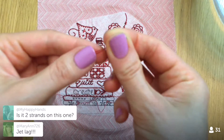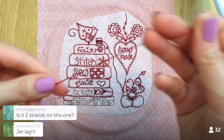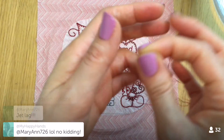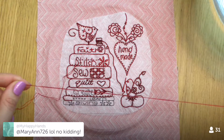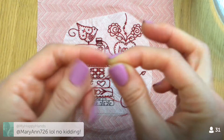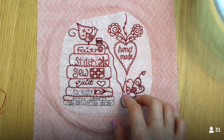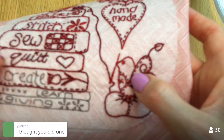I'm doing two strands on this one. I normally use three, but this is such a delicate and intricate design. Some of these lines are really close to each other, so two strands gives a thinner, more precise line.